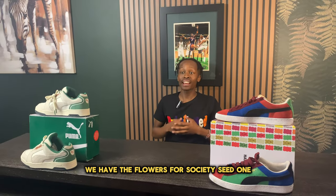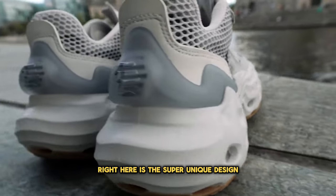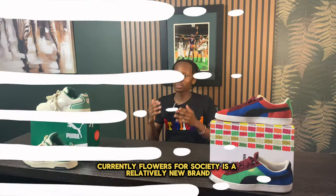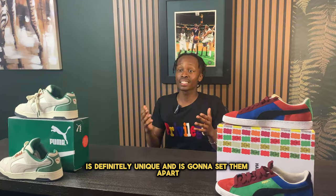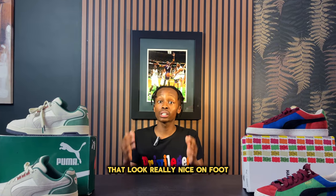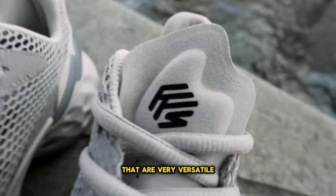Taking the number nine spot we have the Flowers for Society Seed One. These retail for about $160 and the main captivating feature is the super unique design that a lot of people aren't wearing currently. Flowers for Society is a relatively new brand made by a former Adidas employee, and what they brought to the sneaker market is definitely unique. The Seed Ones are a very comfortable and versatile pair of shoes.